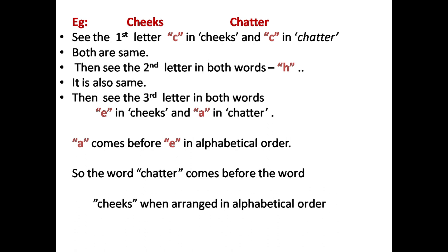Chatter. In alphabetical order, we arrange the dictionary in alphabetical order based on first, second, and third letters.